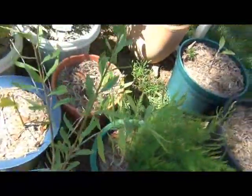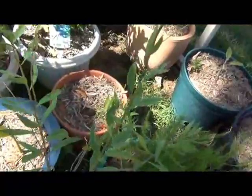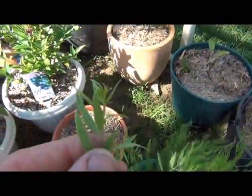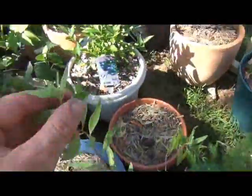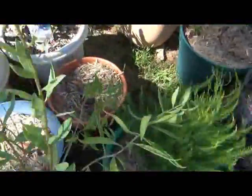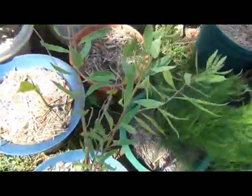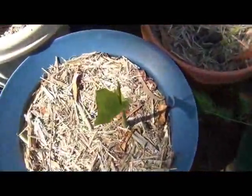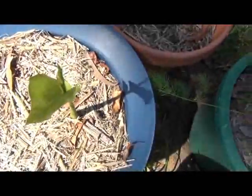Goji berries are doing all right — growing taller all the time. You can see there are some new growing tips on there, doing pretty well and getting bigger all the time. The galangal is a little bit ahead of the ginger and is also doing well.